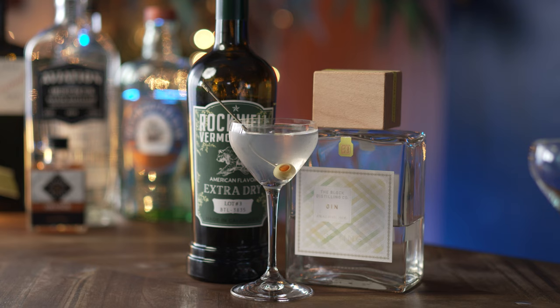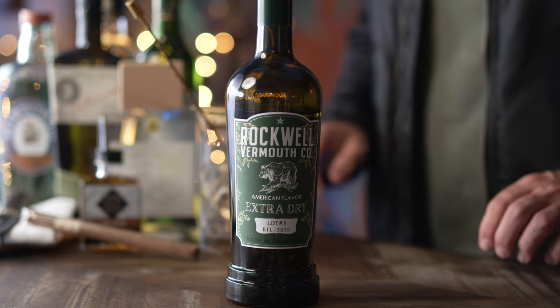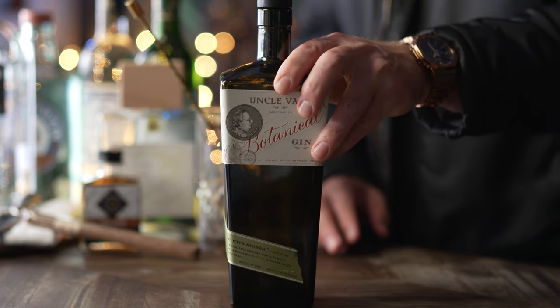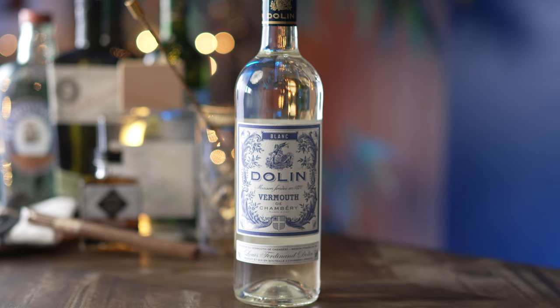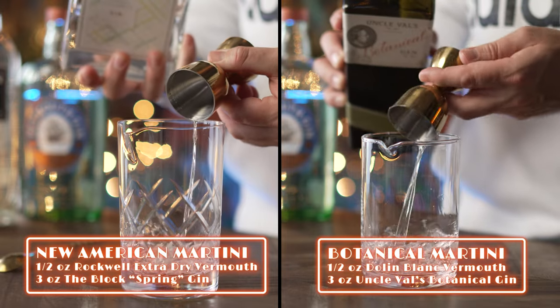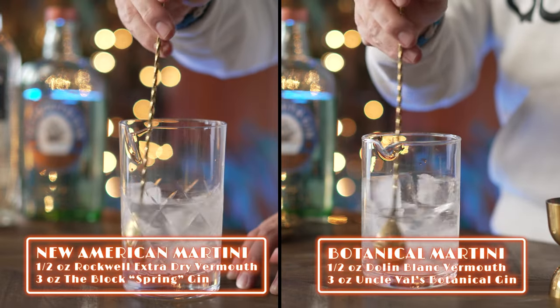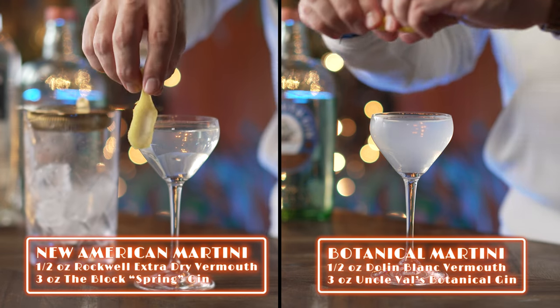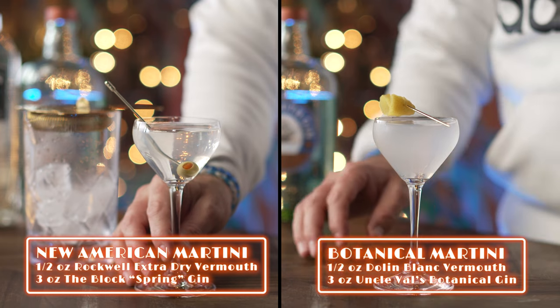For the New American Martini, let's get bold and use the Block Distillery's Spring Gin and Rockwell Vermouth Company's Extra Dry Vermouth, a very cool craft vermouth from wine country in California — it's slightly spicier than Dolin Dry and complements the flavors in the more robust American gin. In the Botanical Martini, we'll use Uncle Val's Botanical Gin and Dolin Blanc, a slightly sweeter, more viscous vermouth that leans more toward blanc than a dry vermouth, while maintaining an herbaceous, bright, and dry quality. For both of these martinis, the proportions will be the same: half an ounce of vermouth and three ounces of gin. Stir for the usual 30 seconds, strain into your chilled martini glass, and serve with a twist of lemon. An olive is fantastic with the New American version, but I don't love the brininess of the olive with the Botanical Martini — however, that's your choice.